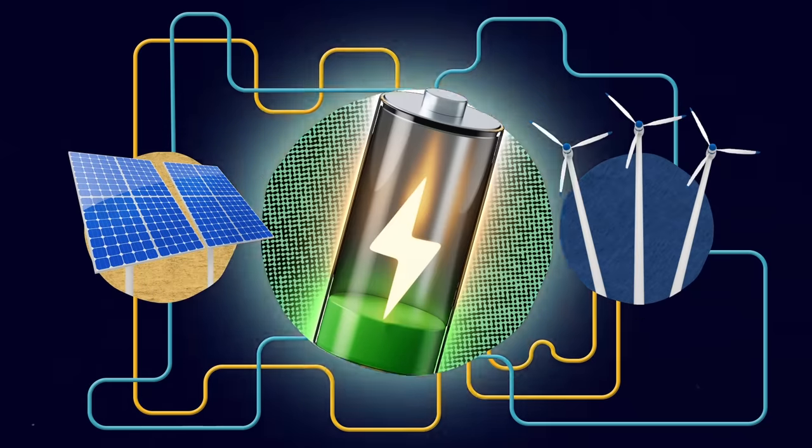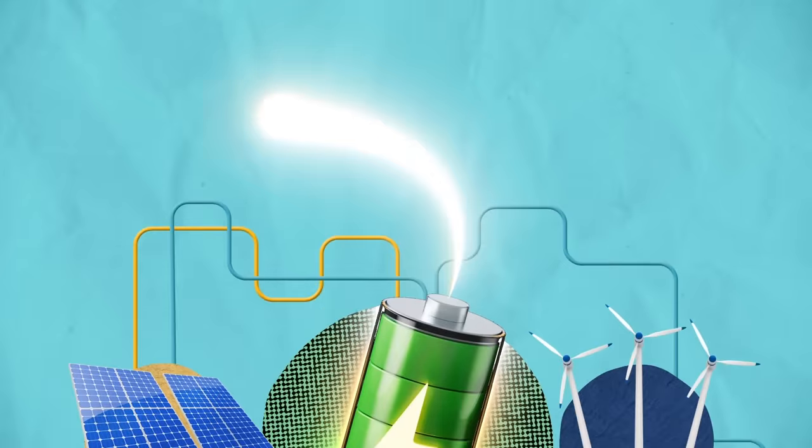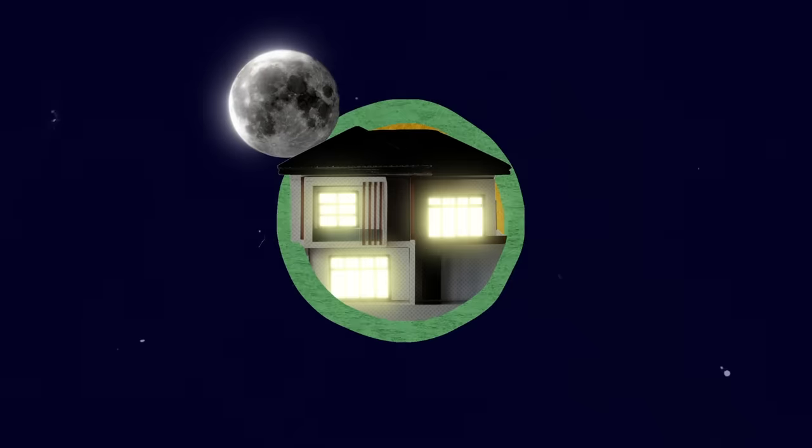Batteries play a really critical role in that solution by offering very efficient means of energy storage and release on demand. Hi, I'm Lewis Piper. I'm a professor of battery innovation here at WMG and I work on lithium-ion battery research.